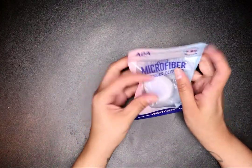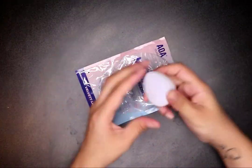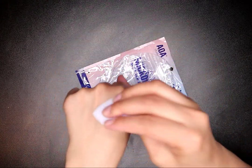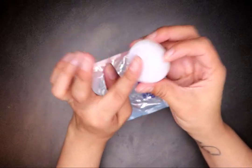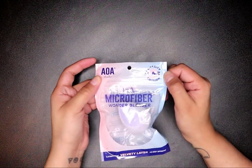I got the microfiber wonder blender. I've been dying to try this out — I always see it and then I don't get it. Look at how fluffy and soft it is! I just hope it doesn't absorb all my makeup, so I'm gonna try it out and let you guys know. This one is also a charity one; it's $1.55.